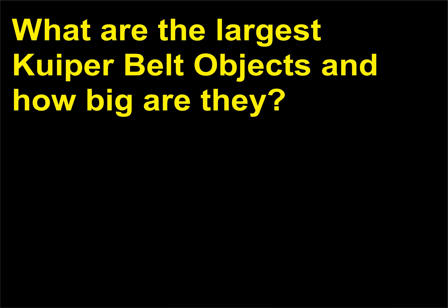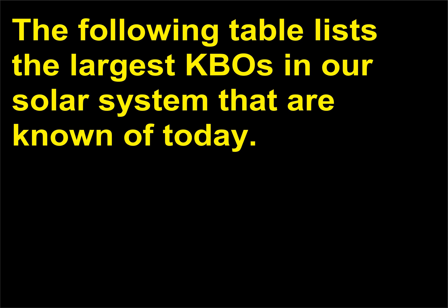What are the largest Kuiper Belt objects and how big are they? The following table lists the largest KBOs in our solar system that are known of today.